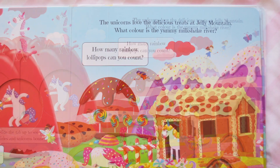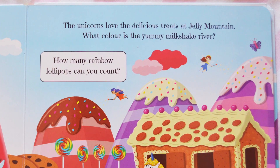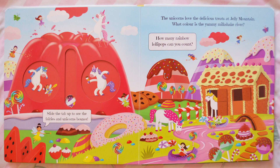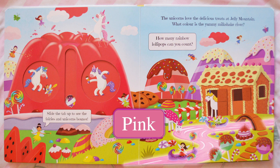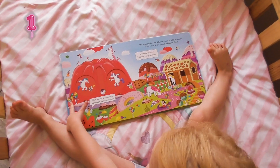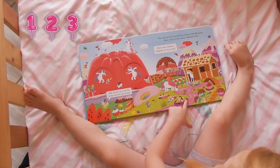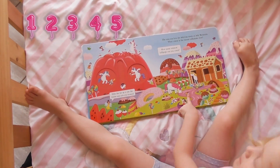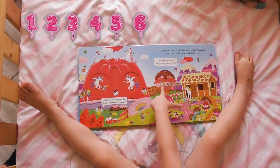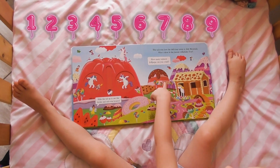The unicorns love delicious treats at Jelly Mountain. What colour is the Yummy Milkshake River? Can you see the river? It's pink! How many rainbow lollipops can you count? 1, 2, 3, 4, 5, 6, 7, 8, 9, 10!